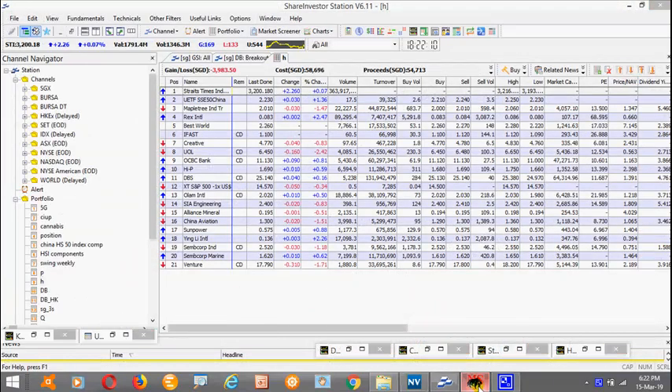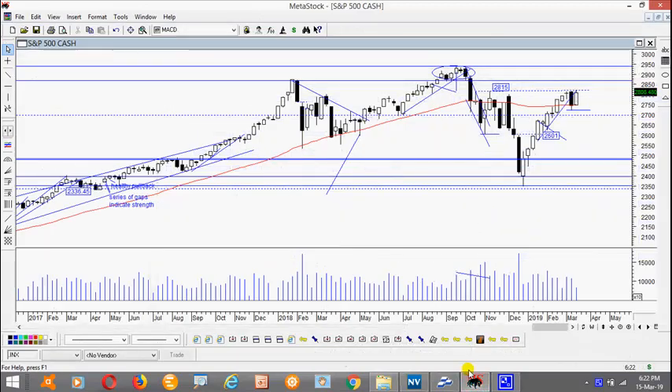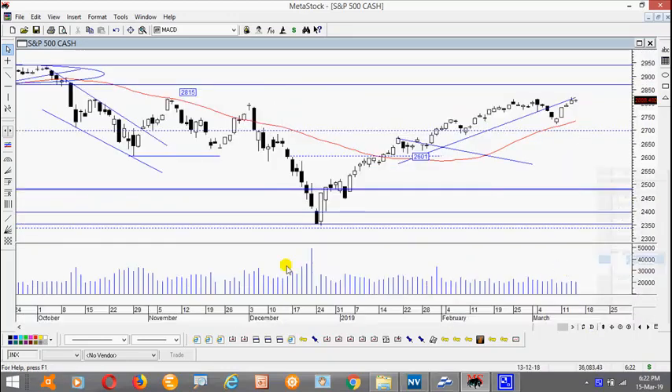Going forward, this is the S&P 500. This is a weekly chart. This is a Thursday bar, so we still have today. Right now the Dow futures — the US futures — is actually trading positive. Now if you take a look at the daily chart, this is what happens.